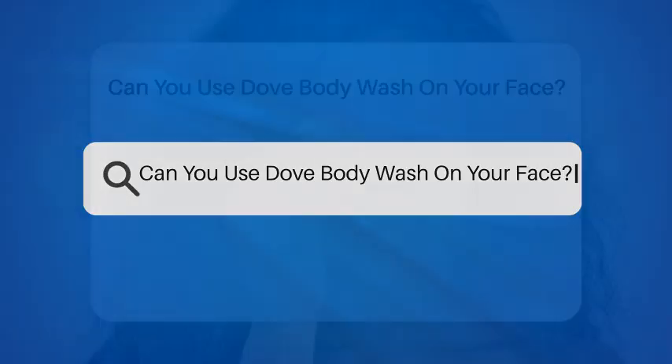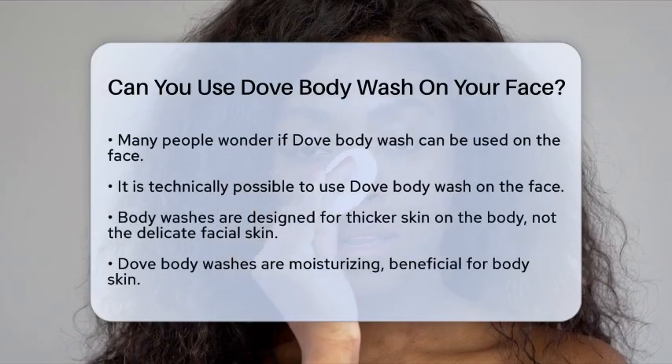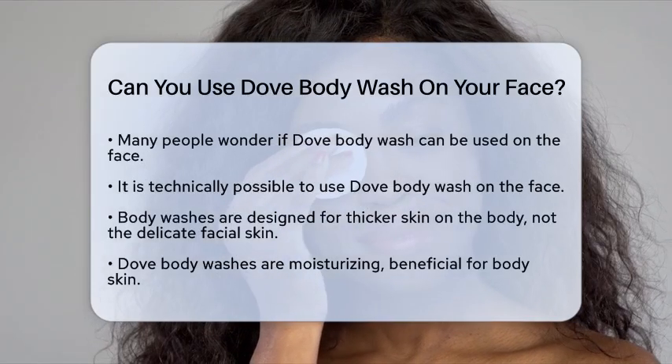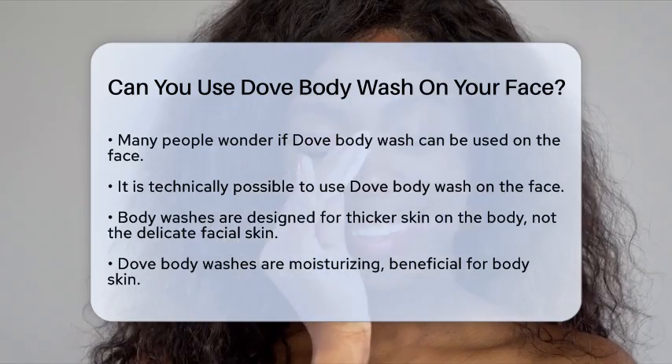Can you use Dove Body Wash on your face? If you're wondering whether you can use Dove Body Wash on your face, you're not alone. Many people are curious about this, especially given the convenience of using one product for both body and face. Let's break it down.